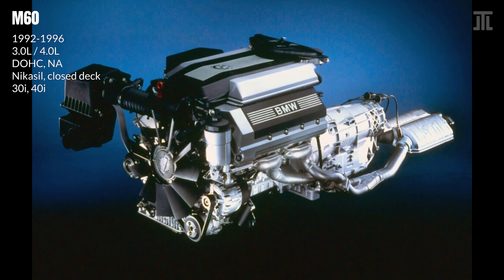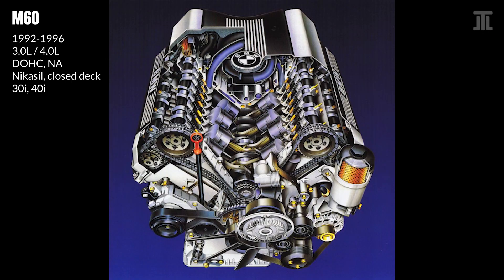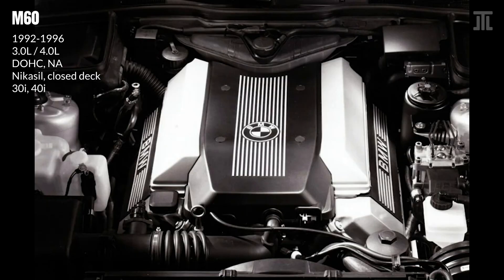The M60 was BMW's first V8 after decades, intended to compete with the Mercedes M119. It similarly features an all-aluminum construction with double overhead cam heads as well as duplex timing chain. Though the M60 has Nikasil coating on the cylinder walls, a closed deck crankcase and no variable valve timing. The M60 also uses magnesium valve covers and a plastic intake manifold.